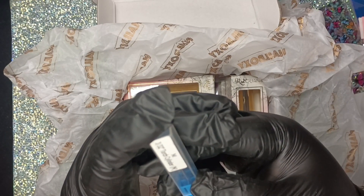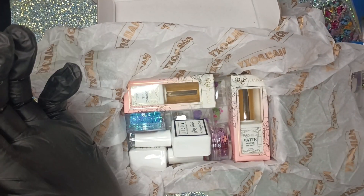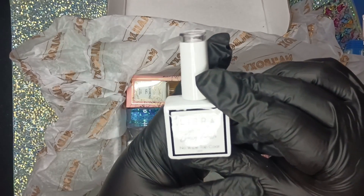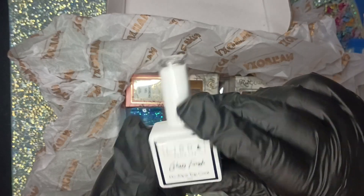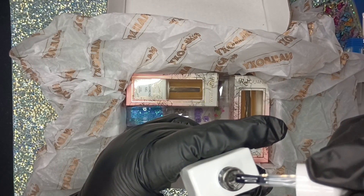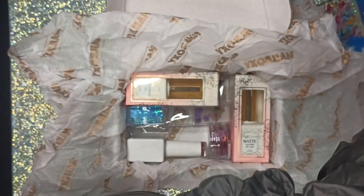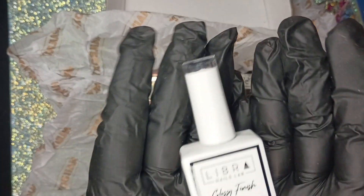I got a bit — a torch cylinder. Let's see some good stuff. What is this? No-wipe top coat! Oh my god, I don't have any of this — by Libra. I was going to buy some and I'm so happy to have it. It's actually a full-size bottle. This is going on my desk!